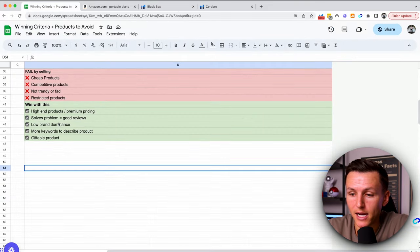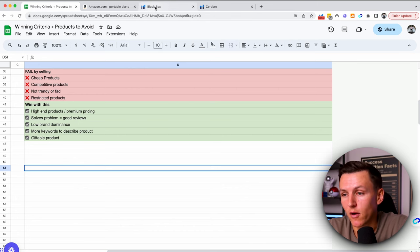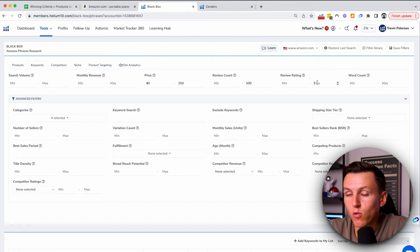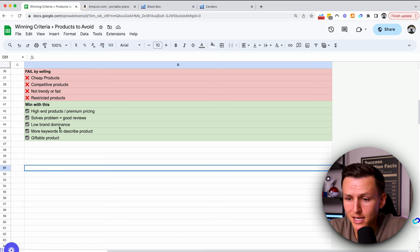Then if we look at 'solves a problem equals good reviews' — this is where we're going to specifically look for problems to solve. In Black Box we type in the review rating and we want to find products that have less than a 4.2-star rating. This is going to allow us to find where sellers are doing well but have bad reviews. If they have bad reviews, we can fix those problems, solve them, improve the product — and that's where we dominate.